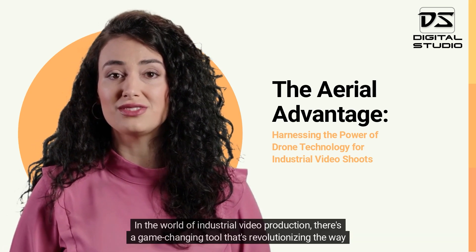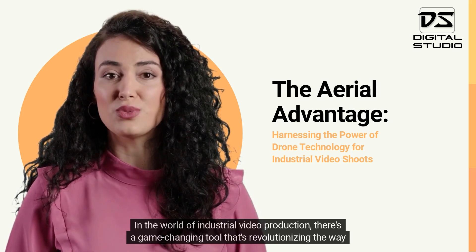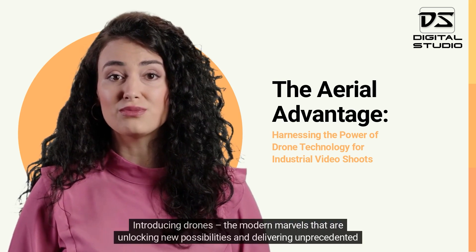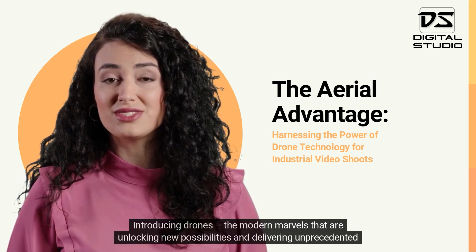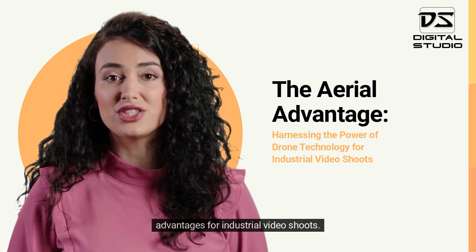In the world of industrial video production, there's a game-changing tool that's revolutionizing the way we capture footage. Introducing drones — the modern marvels that are unlocking new possibilities and delivering unprecedented advantages for industrial video shoots.